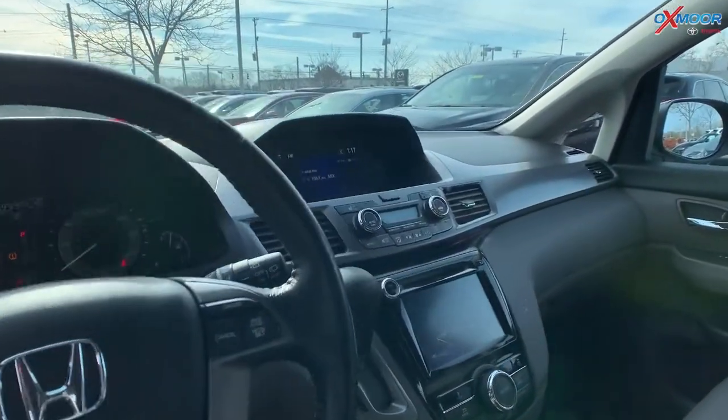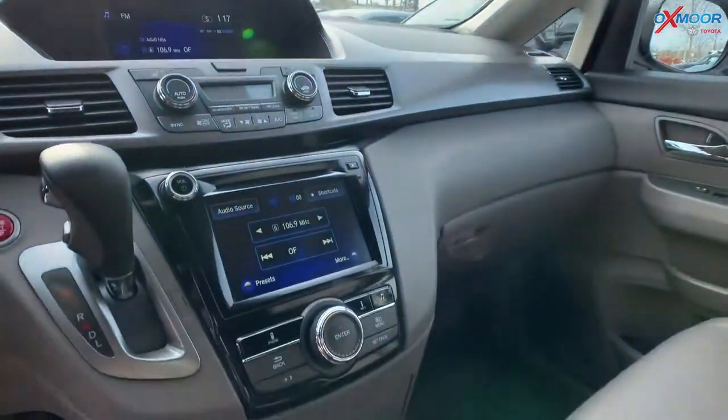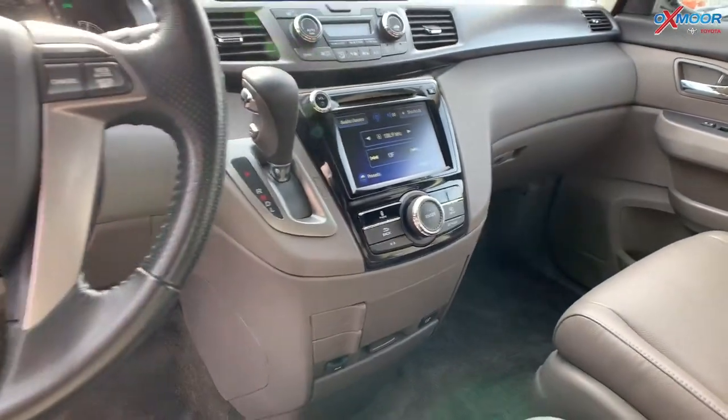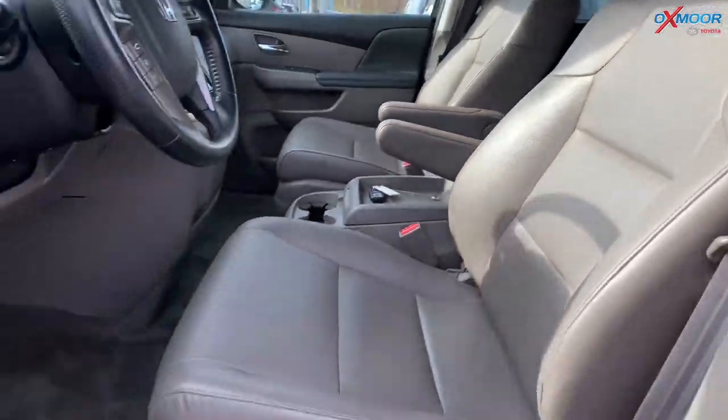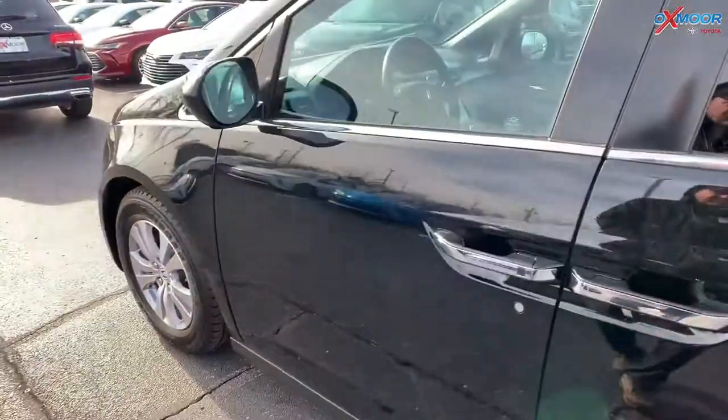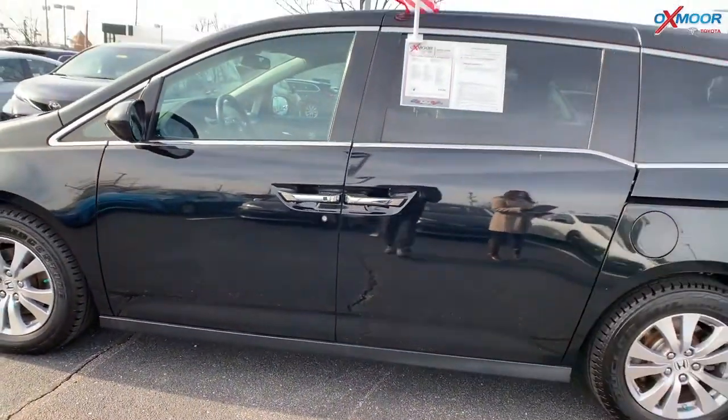It has power sliding doors with seating for up to 8. You have a power lift gate, also a backup camera. That interior color is in a gray. Mileage is 54,684 and the price is $20,000.